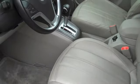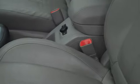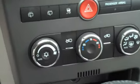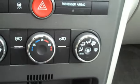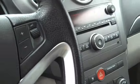So this is the interior of the Vue XR. As you can see, leather seats, 8-way power adjustable, and also has heated seats. On the climate control system you'll see that with the XR package you also get automatic climate control, so you just select a temperature and it'll switch between heating and air conditioning to maintain that temperature for you.